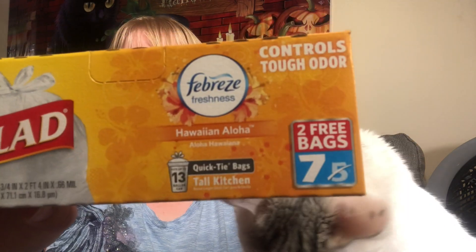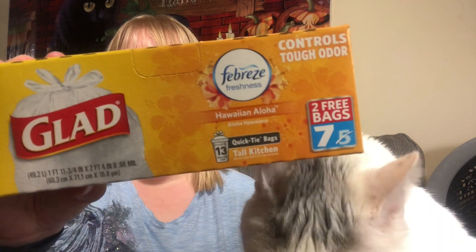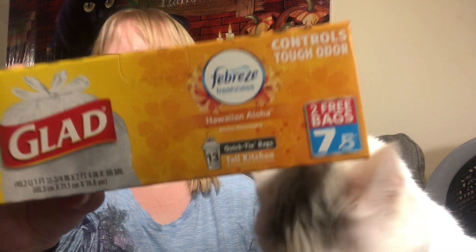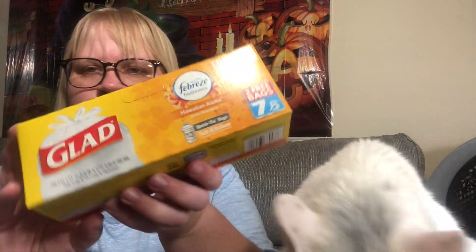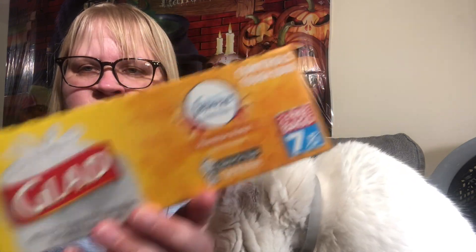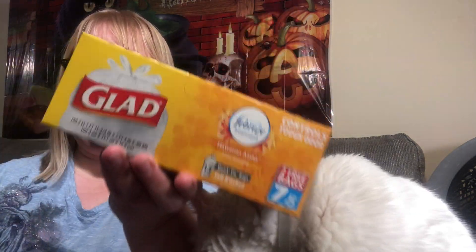The first thing I got were these Glad Febreze scented Hawaiian Aloha bags — the 13-gallon bonus box with seven bags. I saw somebody else haul these and I said I hope I find them. When I did, there were only two left on the shelf, so I picked up the last two. I love Hawaiian scent, so I picked up two of those.